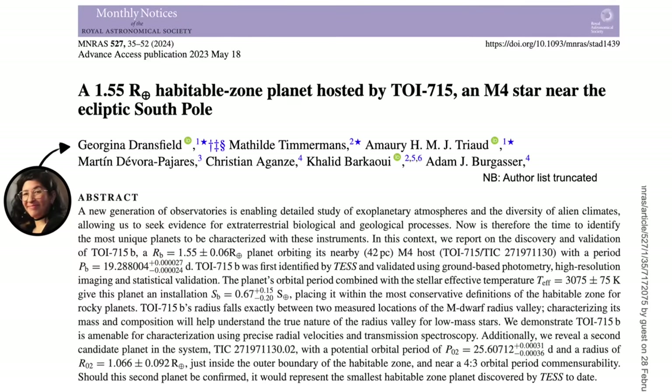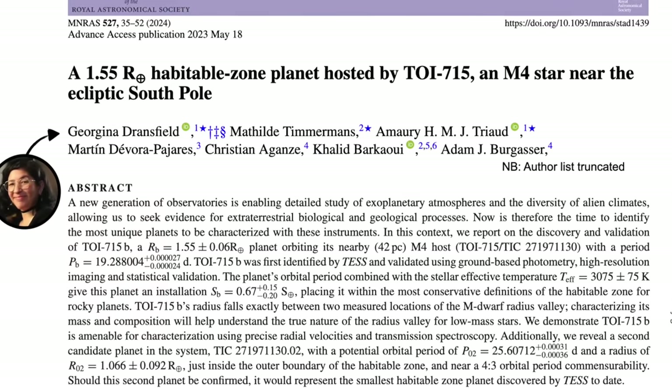These results from Dransfield and collaborators are so exciting. Finding these promising-looking planets is the first step to characterising their atmospheres with JWST, and maybe — just maybe — finding an elusive biosignature: hints that life might be present in a planet's atmosphere.